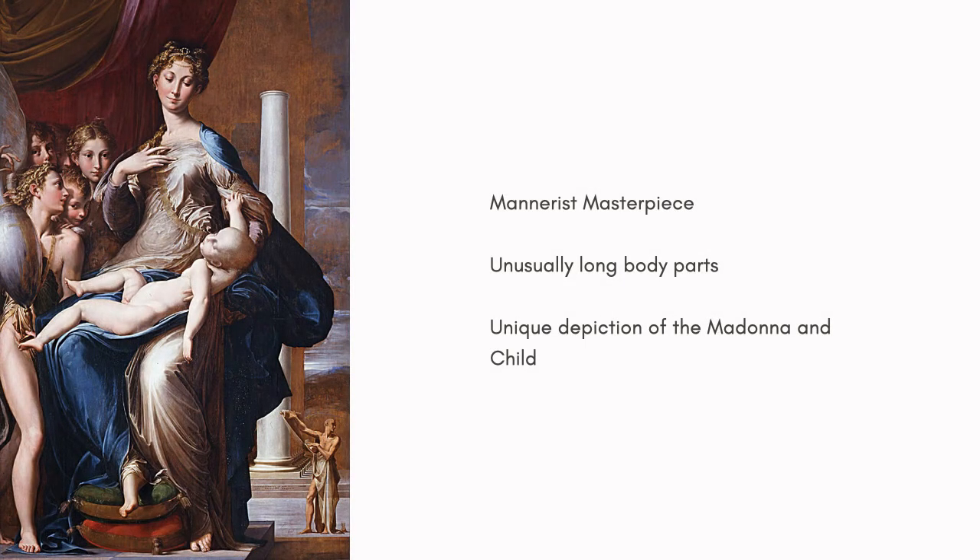The most startling, almost jarring aspect of this painting is the Madonna's appearance. Parmigiano was known for exaggerating certain features of the central figures of his art. Mary is almost twice the size of the angels next to her. Her neck is long and graceful, meant to resemble that of a swan. Jesus is clearly too big to be an infant, but he is also elongated to draw attention to him.